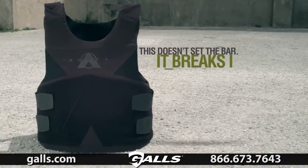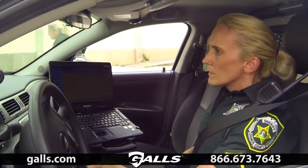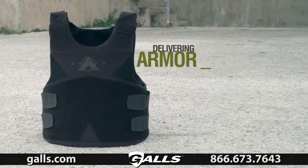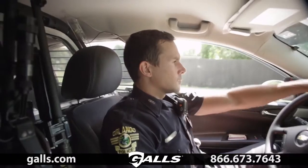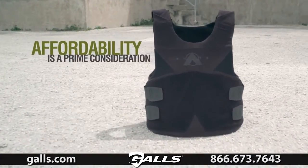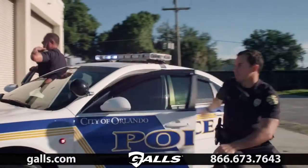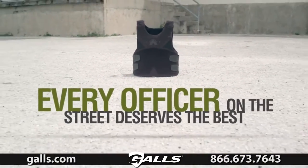This doesn't set the bar, it breaks it. Delivering armor faster than any other company. Affordability is a prime consideration. Every officer on the street deserves the best.